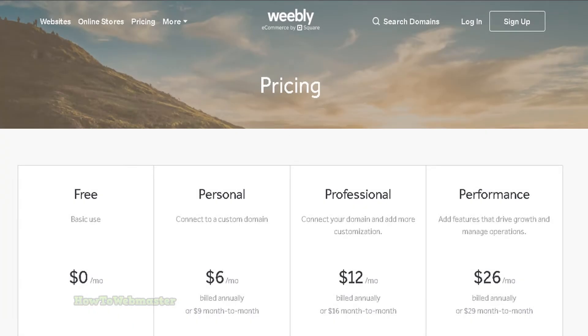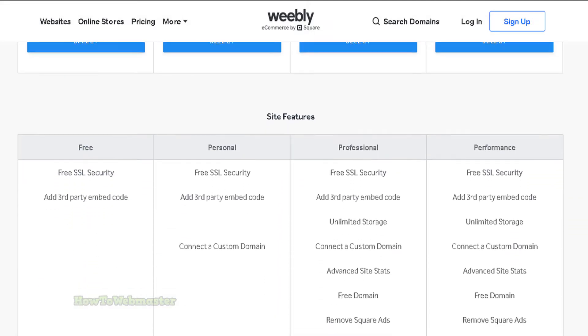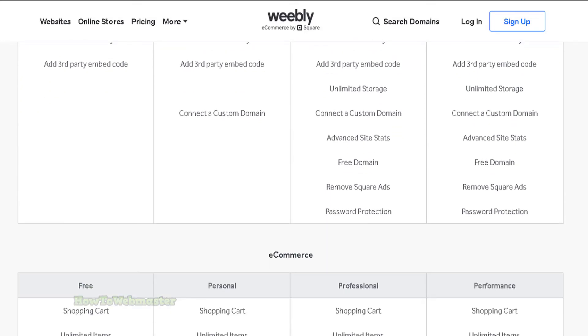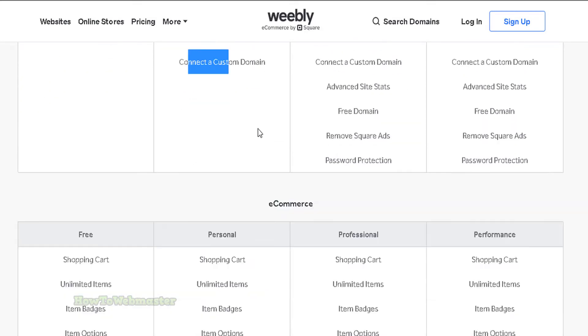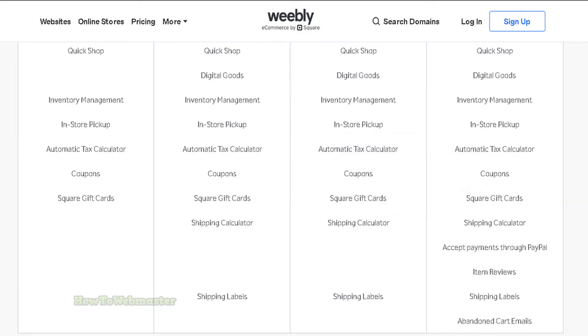Weebly has a free commerce plan, but if you want to use your own domain name, the premium plan starts at just $6 per month and offers a wide range of features, including the ability to sell unlimited products. With Weebly, you can create a professional-looking online store in minutes without any prior experience.